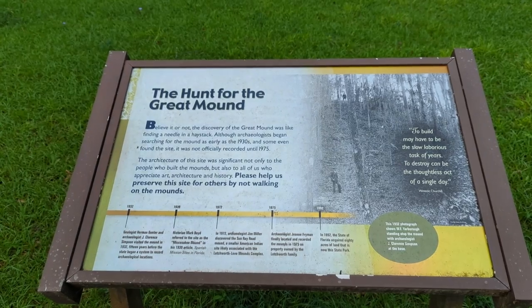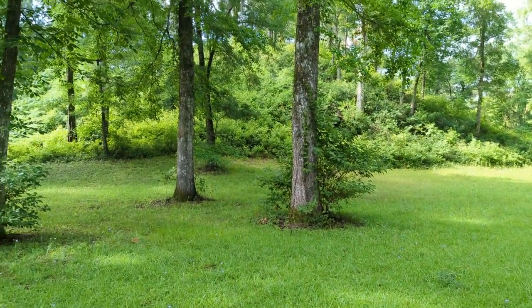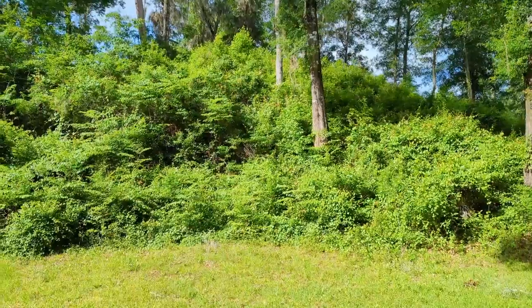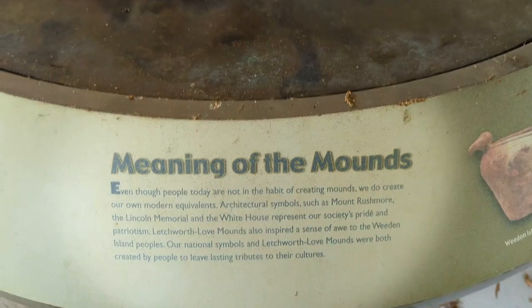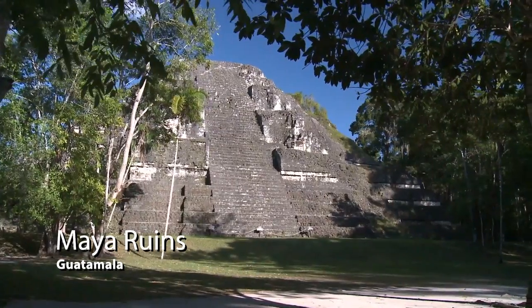The centerpiece of the site is the massive Great Mound, Florida's tallest and largest prehistoric Native American mound. Standing 51 feet tall and measuring more than 300 feet wide at the base, this massive earthwork had two side platforms, an earthen ramp, and a top styled much like the pyramids found in Mesoamerica.